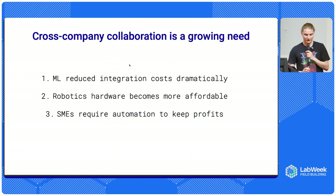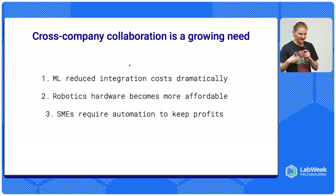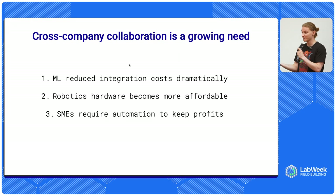Given that we now start to see more mobile robots and service robots in our world, we are seeing more need for cross-company collaboration, supported by a few factors. Machine learning has reduced the cost of integrating new robots in your processes dramatically. It used to cost as much or even more to integrate the robot in your process compared to the cost of the hardware itself. Now this cost is going to zero, and it unlocks many use cases for robotics.